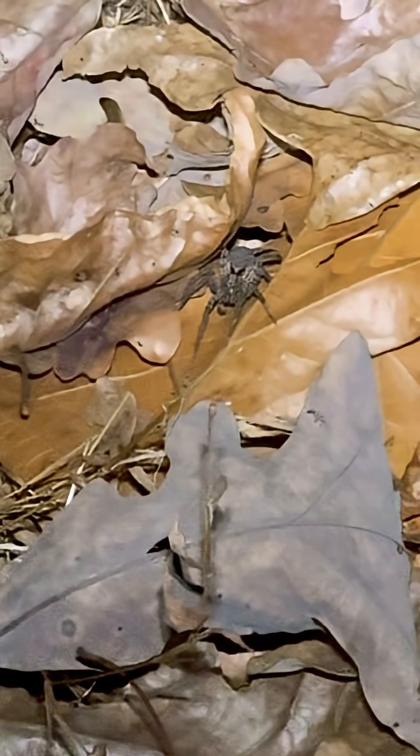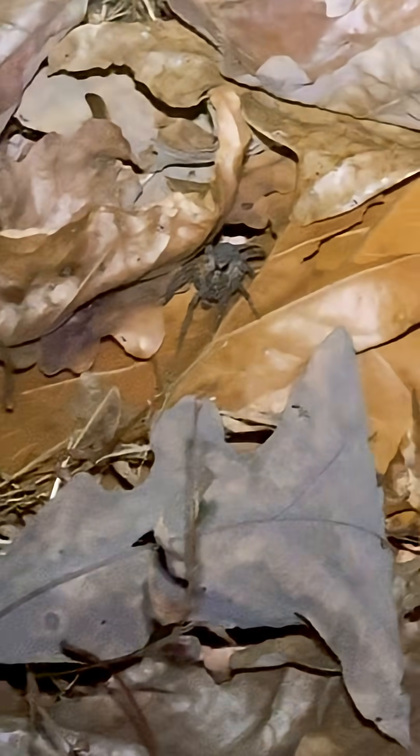Huge. It's kind of neat finding them with the lights, but you wouldn't know otherwise if they were out here.